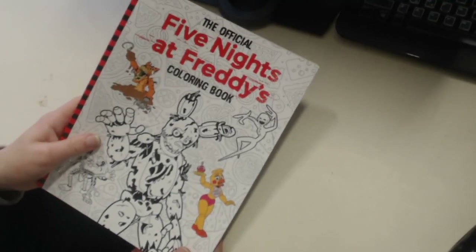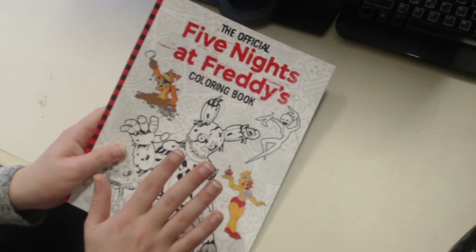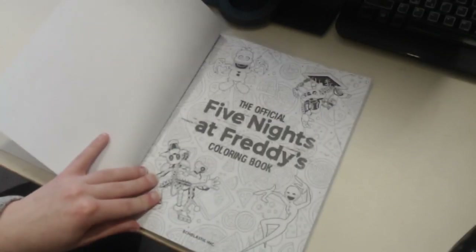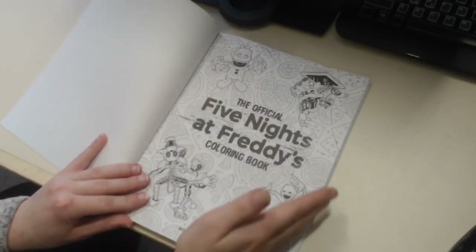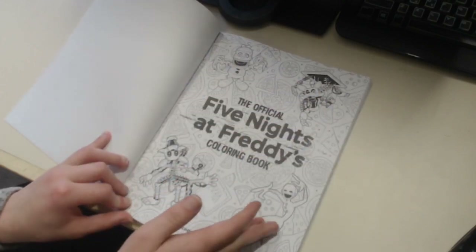A lot of people still don't know that this is official, but it is - it's not a bootleg. This is legit, made by Scott and Scholastic, as you can see it says Scholastic right there. When you open it up you get this nice page. We're gonna go through them pretty fast because there's a lot of pages, but right off the bat you've got Nightmare BB, Mangle, Phantom Mangle, and Puppet.